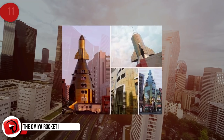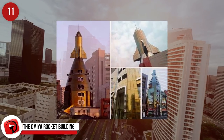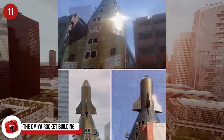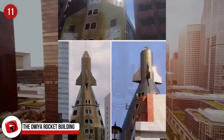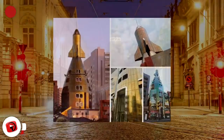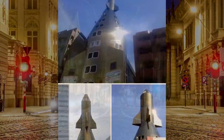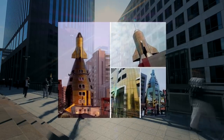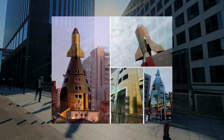The Omiya Rocket Building. A shiny rocket-shaped building known as the Rocket Building sits down the street from Omiya Station in downtown Saitama, Japan. This iconic building, easily seen from afar by locating the miniature classic rocket sitting atop it, was completed in the early 1980s and originally contained a private museum. After it first opened, the topmost floor contained a rotating observation deck, which allowed a small number of visitors a unique view over the surrounding neighborhood.